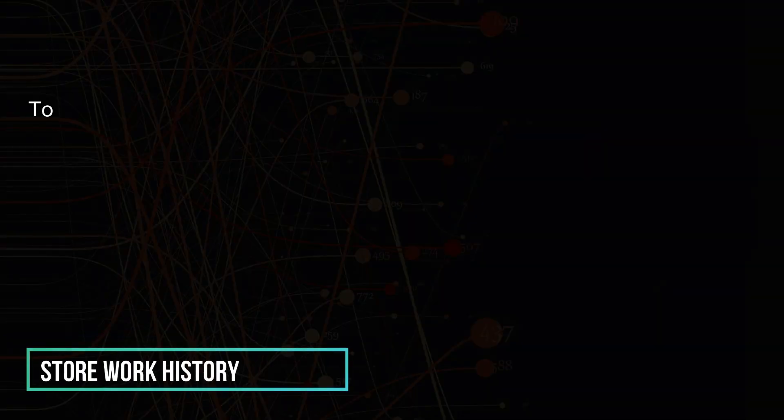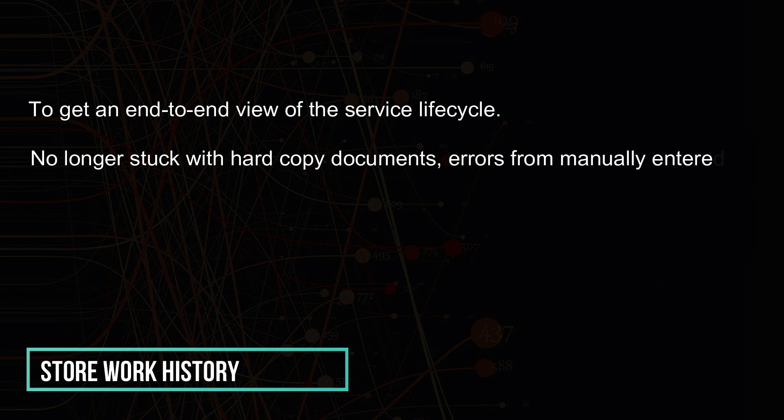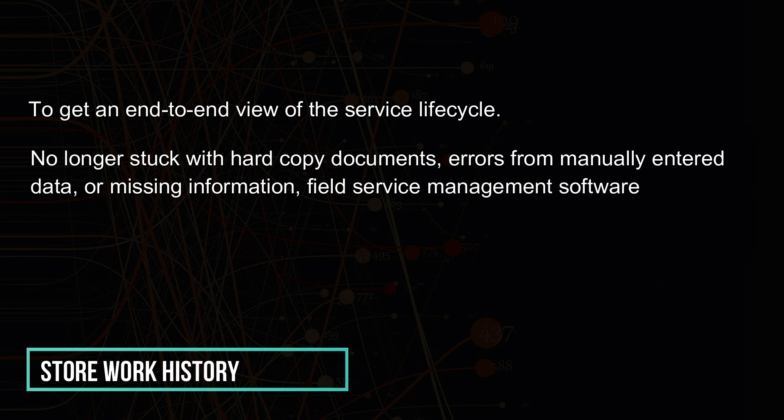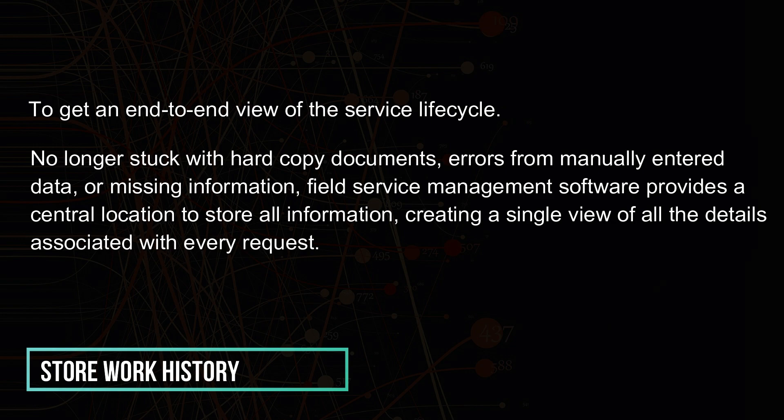Store work history to get an end-to-end view of the service life cycle. No longer stuck with hard copy documents, errors from manually entered data, or missing information, field service management software provides a central location to store all information, creating a single view of all the details associated with every request.